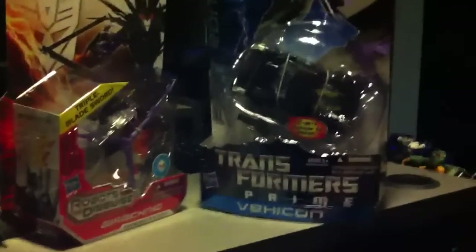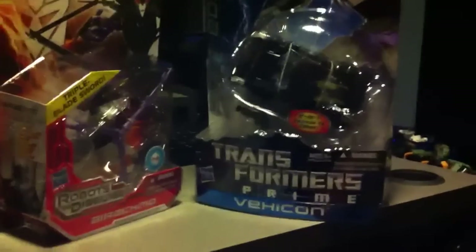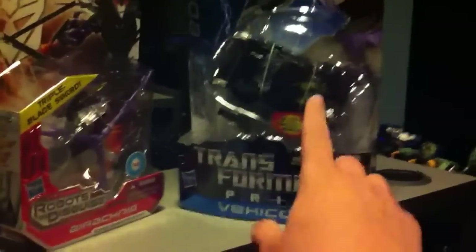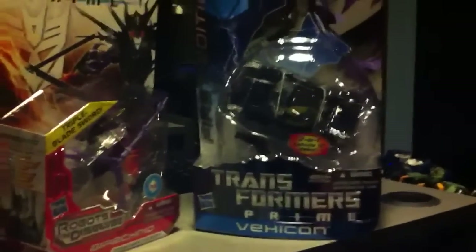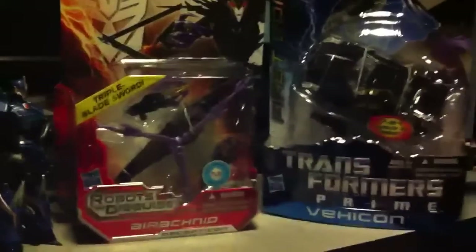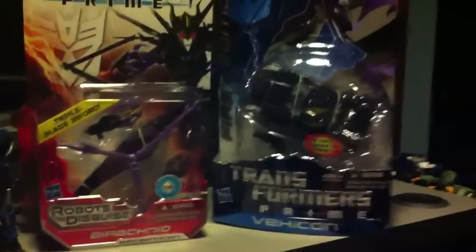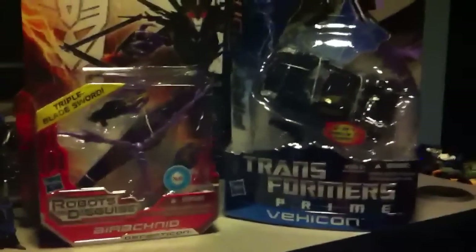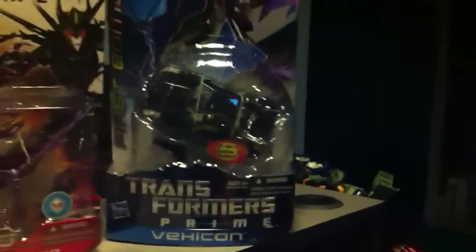I'm also going to be doing a First Edition Weekend, which will be Friday, Saturday, and Sunday. I will be reviewing the First Editions that I have left to review — Vihicon, Optimus Prime, and Bulkhead. Those will be reviewed all in the same weekend, so stay tuned for that. As for Arachnid, I do not know when she'll be up. I just posted today the review for Crossovers Hulk, so you can go ahead and check that out. Stay tuned for Arachnid, and at the end of the month or next month, stay tuned for First Edition Weekend.